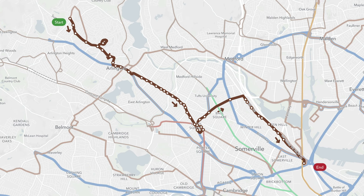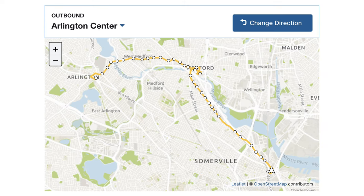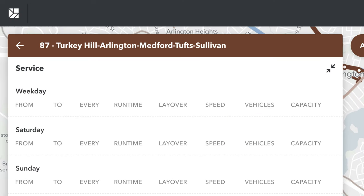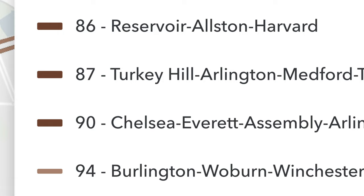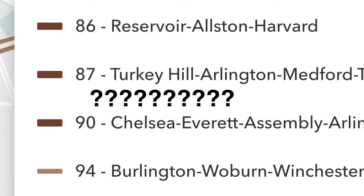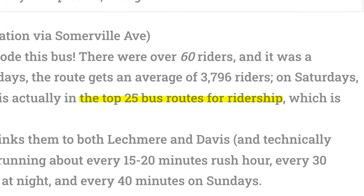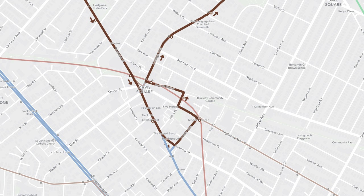Now let's talk about the route changes. Here are a few I believe are big mistakes. First, eliminating the 88 and completely changing the 87. Instead of operating from Arlington Center to Lechmere via Union Square, it now combines part of the 67, 87, 95, and even a little bit of the 89 into one route running from Turkey Hill to Sullivan via Medford. They're also getting rid of the 89 — the 89 is a very popular bus, and so is the 87. This new route is an utter mess. Just look at the routing at Davis.